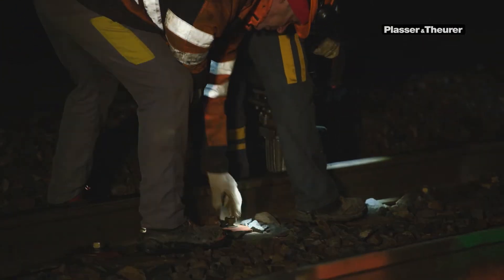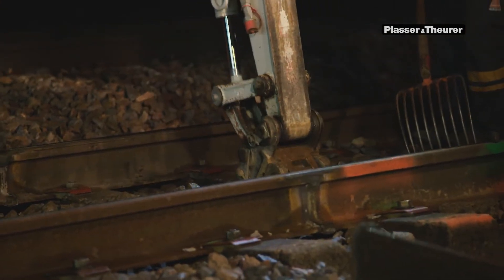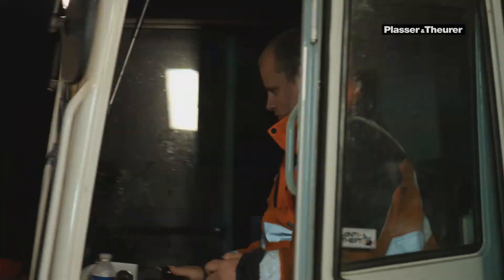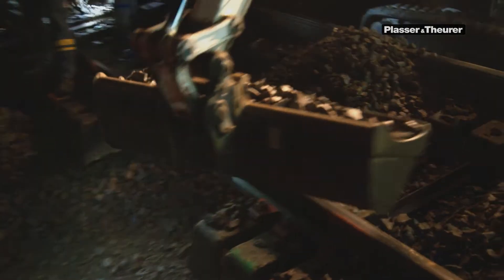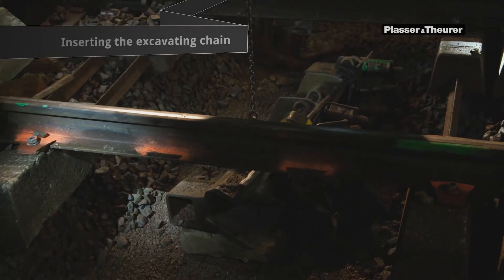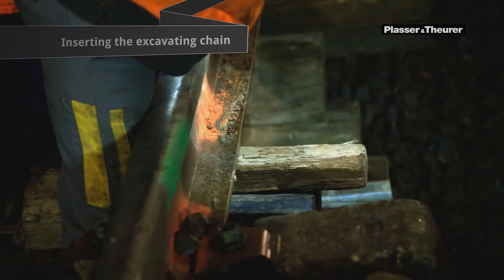Experienced teams are crucial to produce the output expected in the short time window. The team removes the rail fastenings and displaces some of the sleepers. At the start of work, the focus is placed on one important preparatory measure: excavating the cutter bar hole. This hole is excavated down to the formation protective layer. Now the excavating chain can be inserted, and the chain cutter bar is placed in the prepared hole.